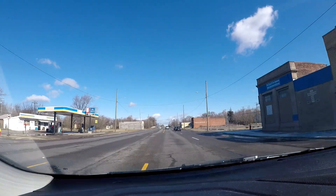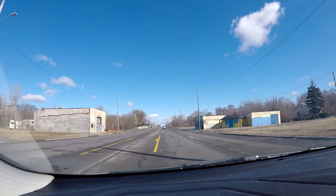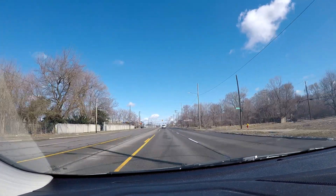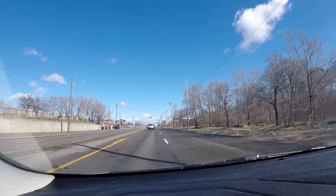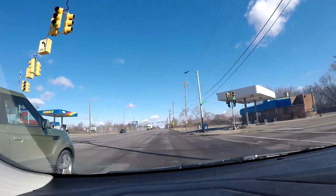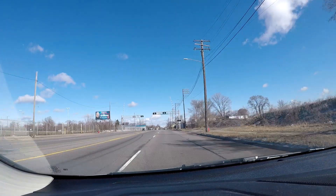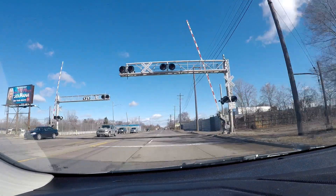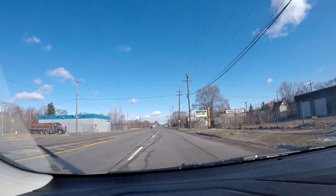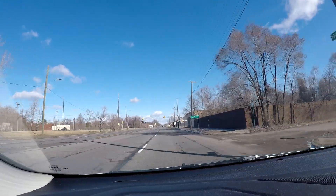Looks like something's going on up ahead - let's proceed with caution. Oh, looks like he might have blown a tire or something. Should probably merge over. But yeah, it's a pretty nice morning. It's cold - in fact we just had a cold front come through Thursday night.